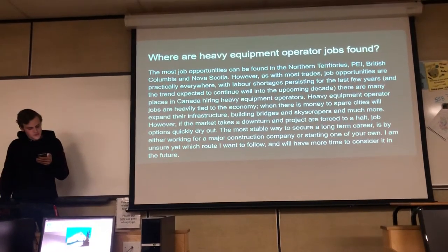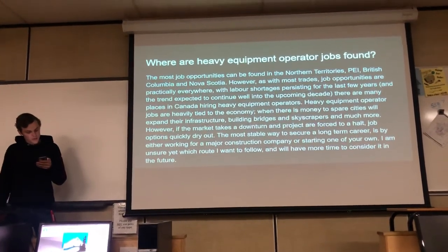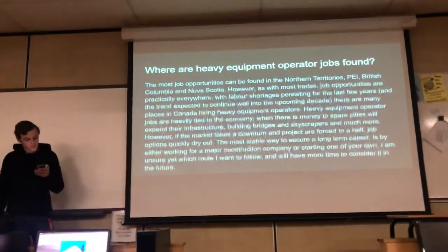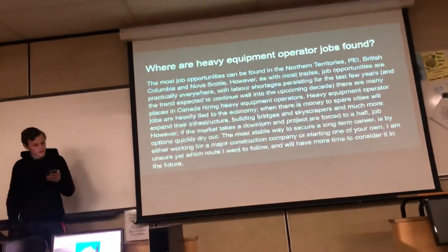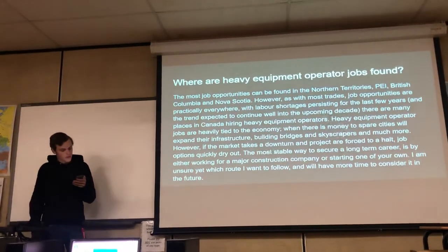When there is money to spare, cities will expand their infrastructure, building bridges and skyscrapers and much more. However, if the market takes a downturn, projects can be forced to halt and job options can quickly dry out. The most stable way to secure a long-term career is either by working for a major construction company or starting one of your own.